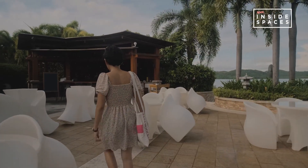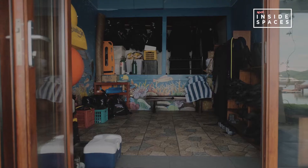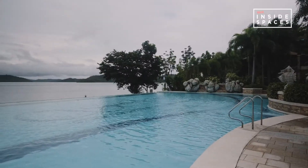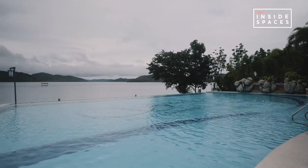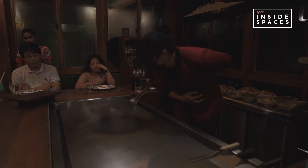On the island, we've also got a spa, a gym, a dive shop, a gift shop, and a swimming pool overlooking two of our beaches. For food, we have 11 outlets serving different cuisines.